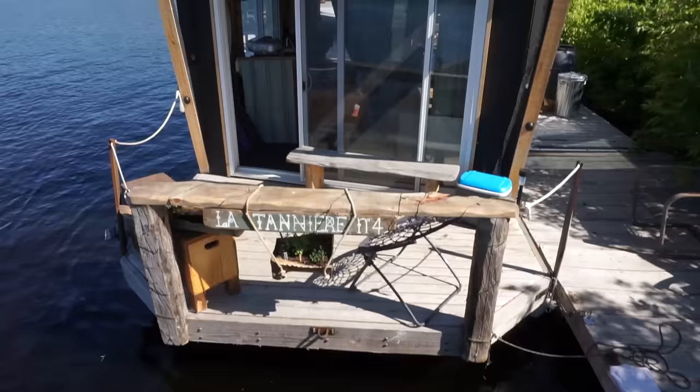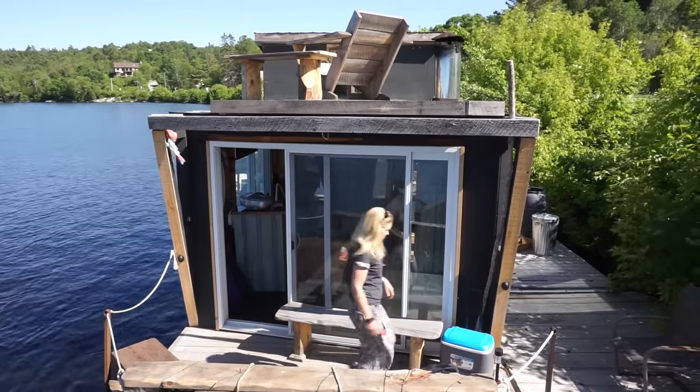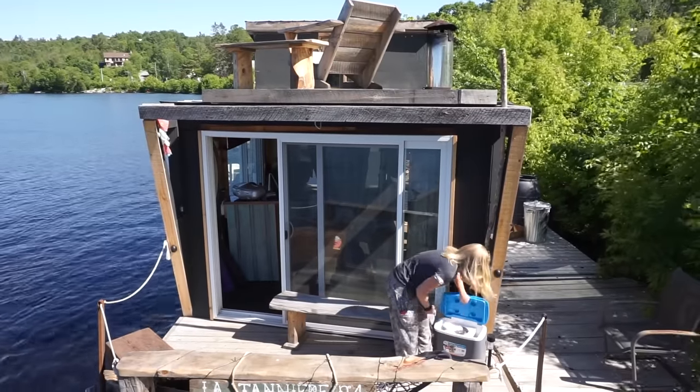There's no refrigeration system yet, and that would probably be the thing that pushes me over the edge to get solar. For now I just use a cooler with ice.